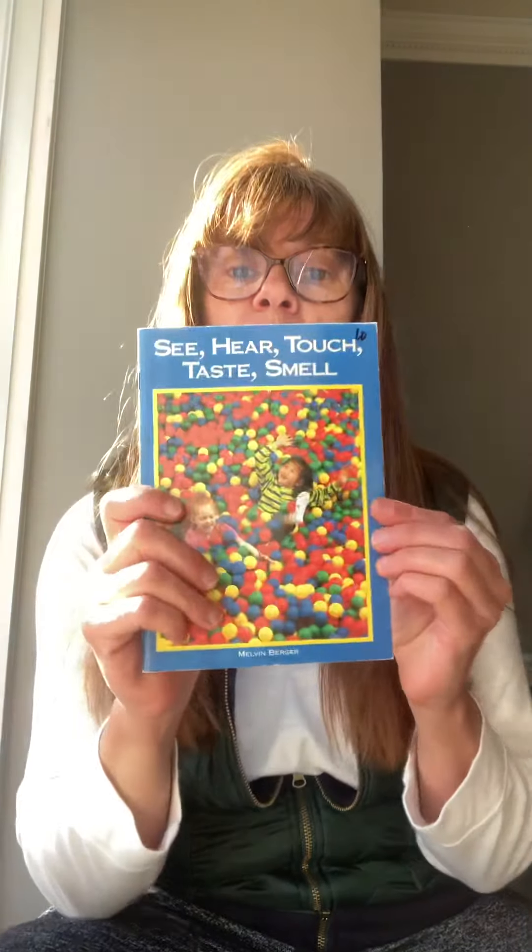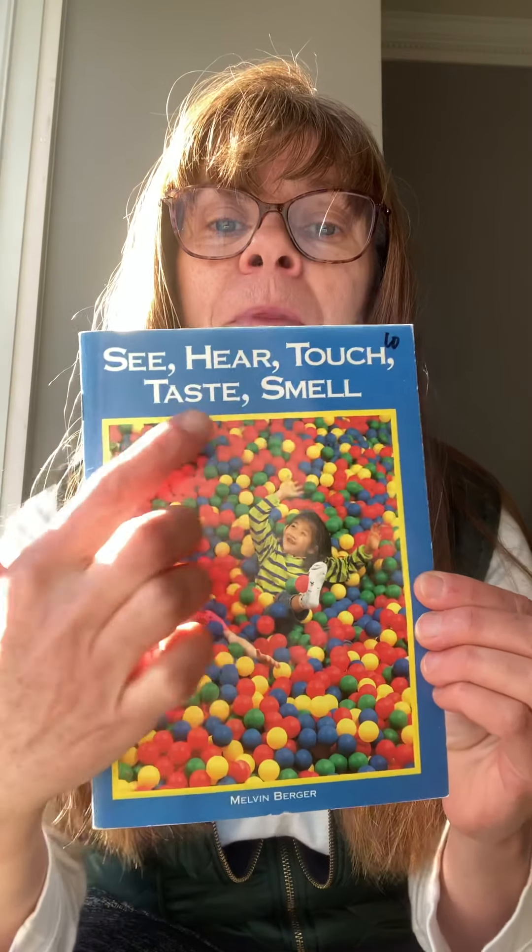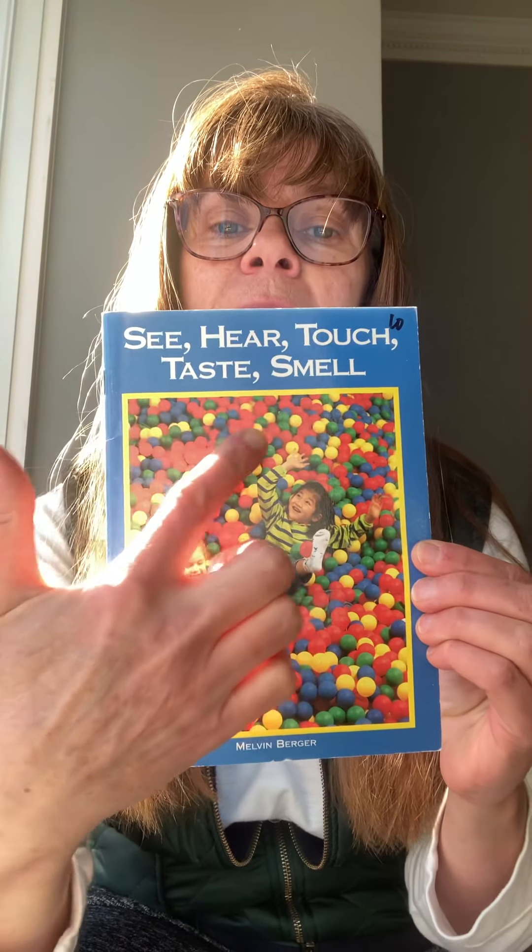Those are different things that our body can do, and they give us information about everything around us. We talk about them all the time in class. So let's read a story called See, Hear, Touch, Taste, Smell.